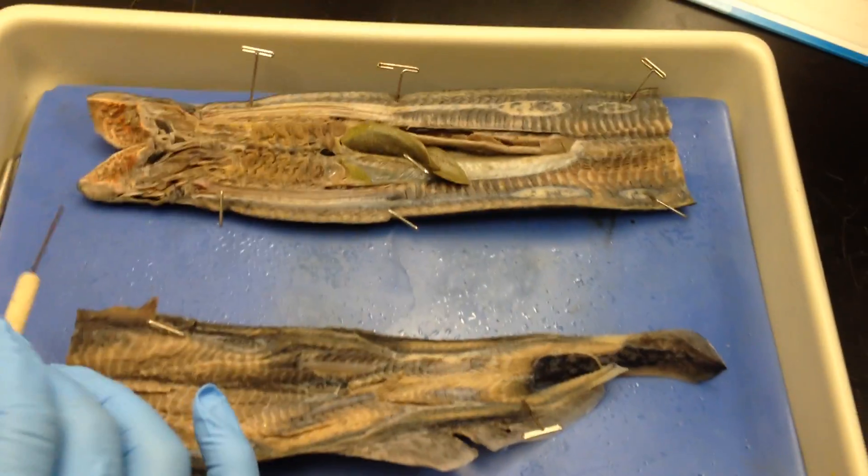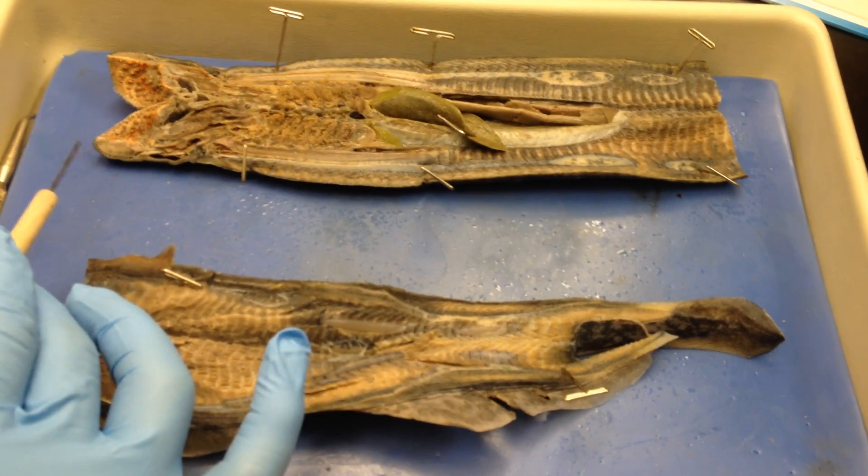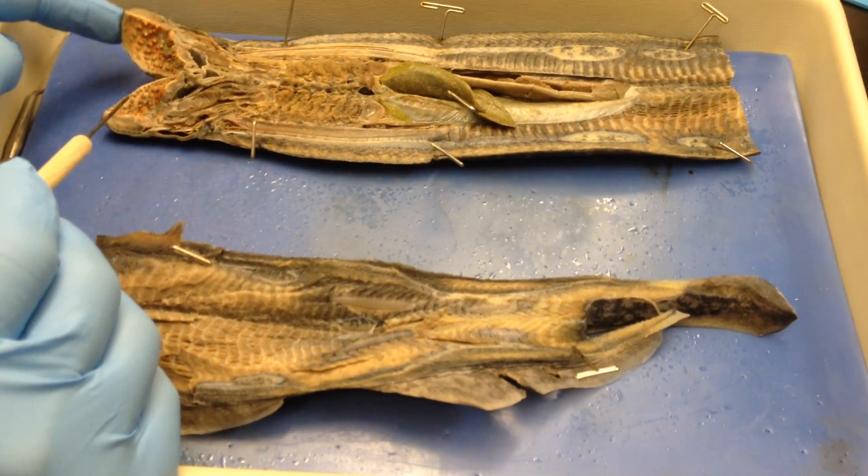All right, we are in phylum Chordata, subphylum Craniata. This is a lamprey eel-like thing — I don't think it's actually an eel.